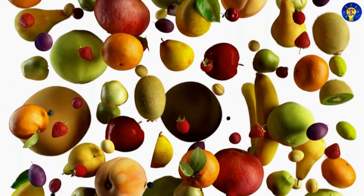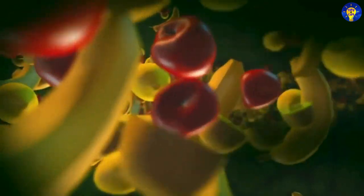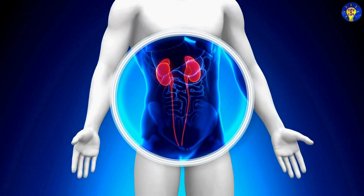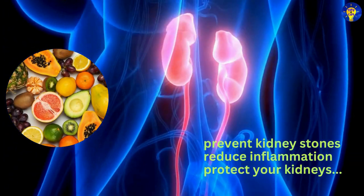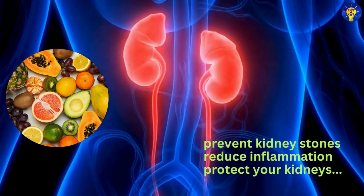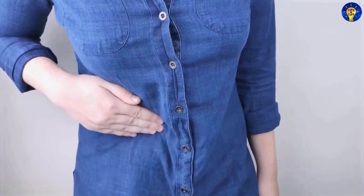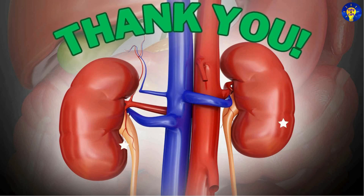Do you have any other fruits or foods to add to the list? If you do, let us know in the comments section below. And to wrap up, bear in mind that incorporating these fruits into your diet is a natural and effective way to cleanse your kidneys and maintain their health. Along with regular exercise and adequate hydration, these fruits can help prevent kidney stones, reduce inflammation, and protect your kidneys from damage. But remember to consume these fruits as part of a balanced diet, and consult with your healthcare provider if you have any specific kidney-related concerns. In the end, your kidneys will thank you for the extra care.